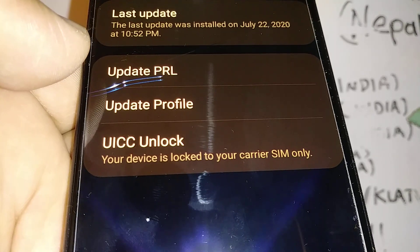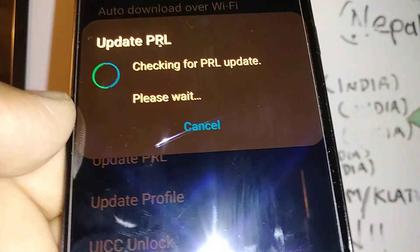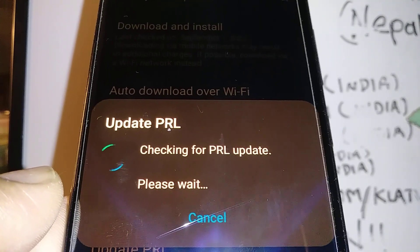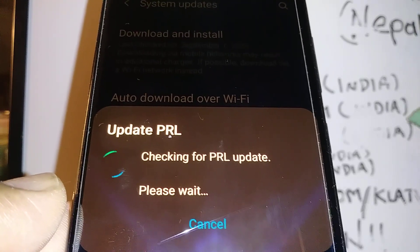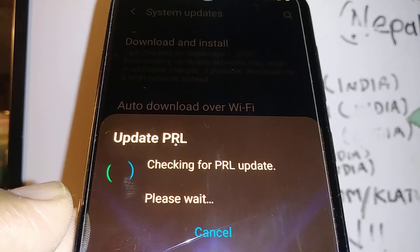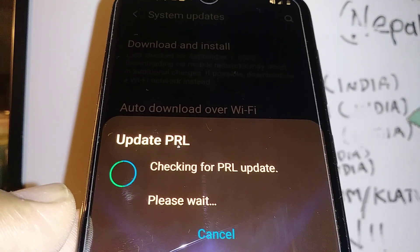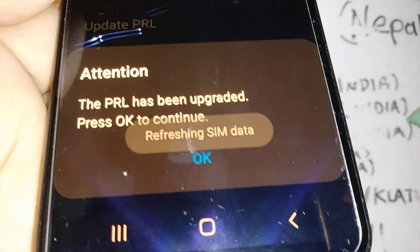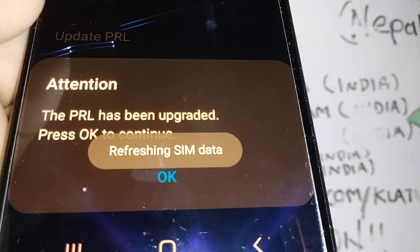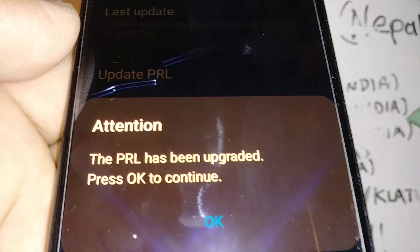At the bottom of system updates, you're going to find 'Update PRL' and 'Update Profile.' Let's go and update PRL. PRL is a preferred roaming list — it checks if your phone is set correctly for roaming. Roaming is when you are outside of Boost Mobile coverage area or 4G coverage area. In that case, you can use T-Mobile towers, Verizon, AT&T, or any other companies that they have a contract with. Go ahead and refresh the SIM data — PRL has been upgraded, press OK to continue.